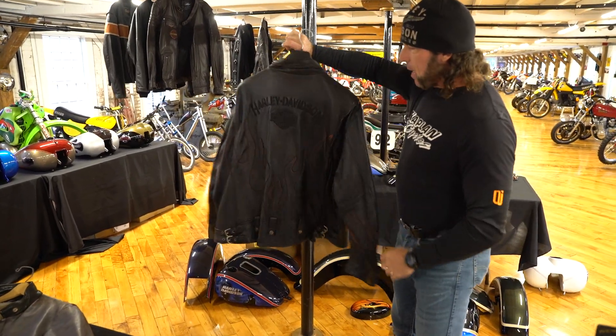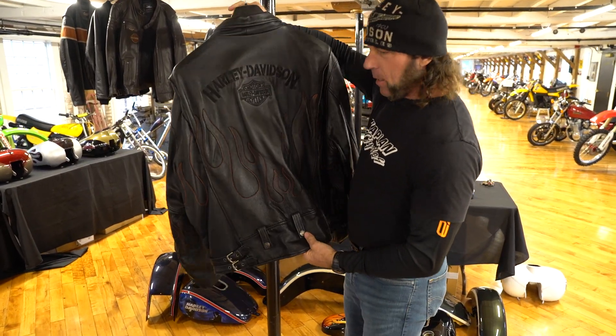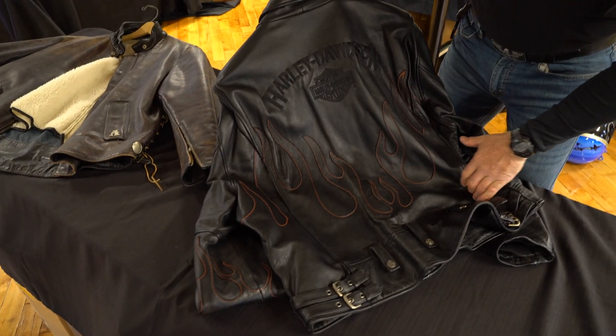What's happening guys? Jacket number 12 with the Todd Nielsen collection. Check this one out — this has got to be one of the sharpest Harley-Davidson jackets I've ever seen.